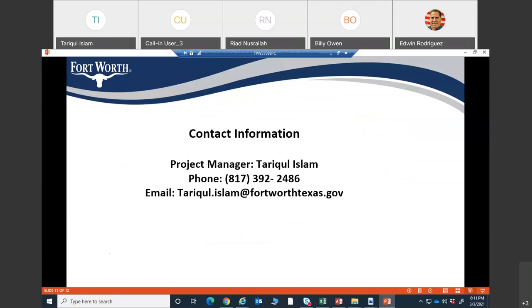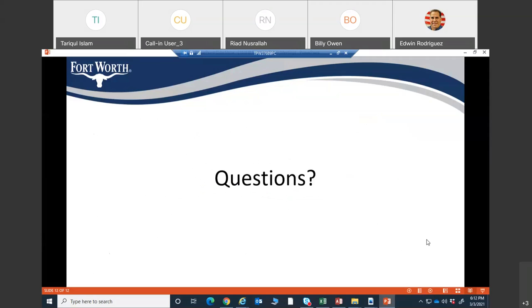Here is the contact information. For any questions about the project, please contact me. My phone number and email address are shown here, and I will be available to answer any questions.